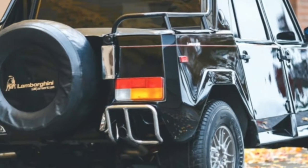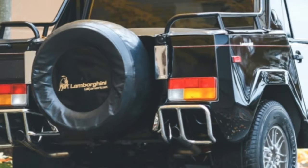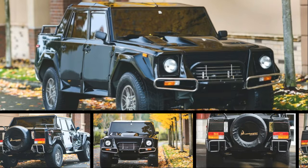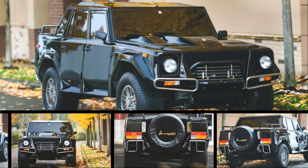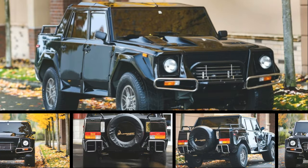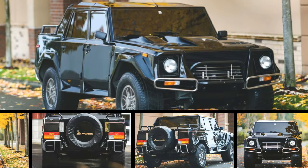A rare 'Rambo Lambo' — an American-spec 1990 LM002 that was Lamborghini's first SUV and arguably the first high-performance sport utility — has sold at auction in New York for $467,000.